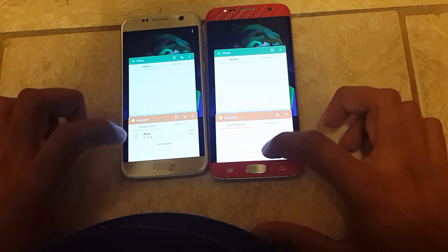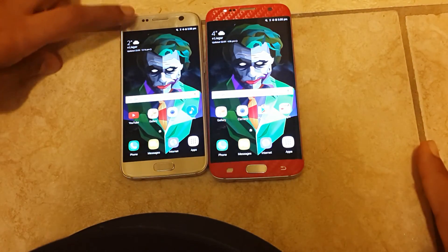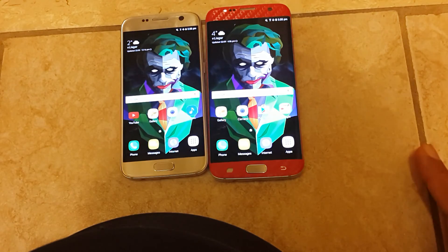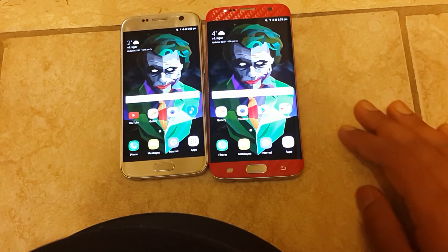So that's it guys. As you can see, they're both working awesome. If you guys are interested in getting the Nougat custom ROM for the S7, just let me know in the comment section. I will do another full review on these guys — this is just like a preview. Alright, peace out guys.